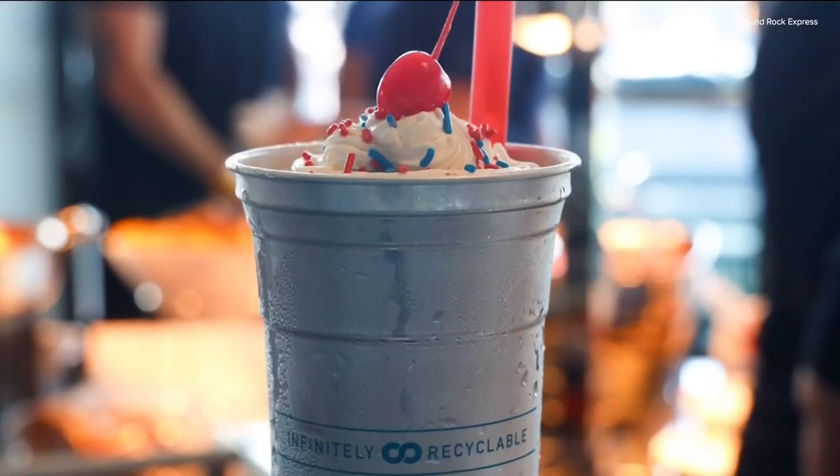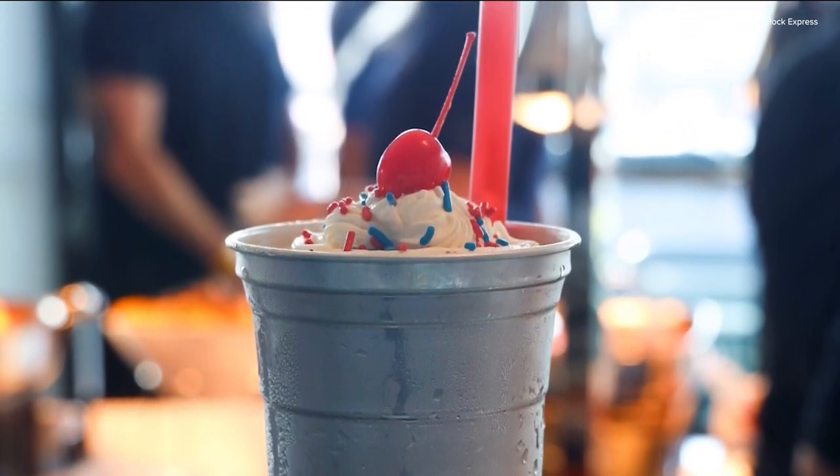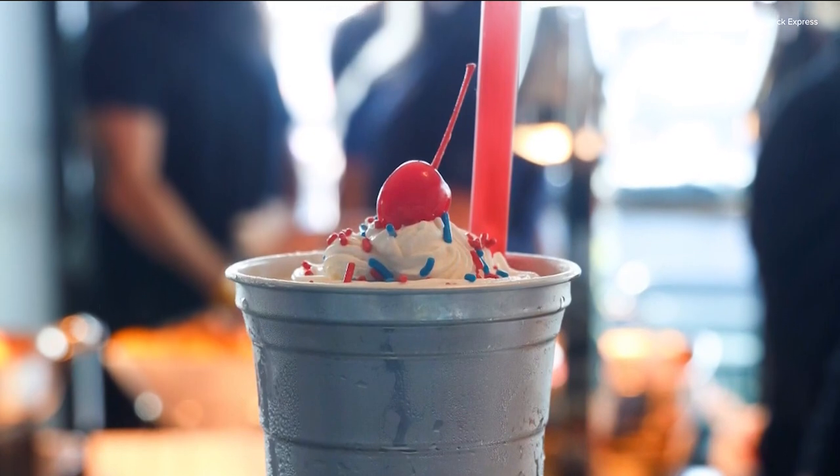After you eat, you want something a little sweet. We have milkshakes — I heard you all have an Elvis milkshake. I'm assuming peanut butter and bananas? Bananas and honey, actually. And then we'll do a nice little sugar drizzle on top.